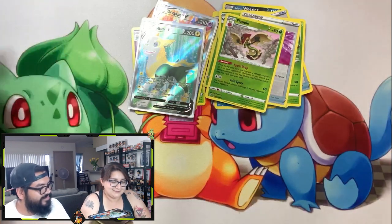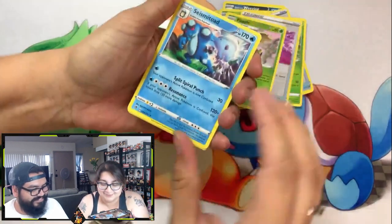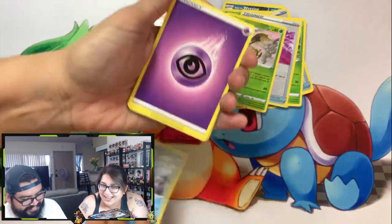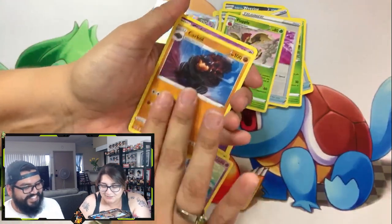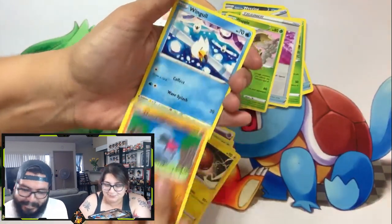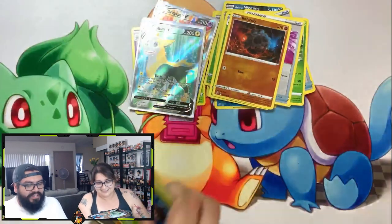Masquerain, Hattrem, Carkol — she messed up — Clefairy, Voltorb. Do we have a blooper reel? Because I feel like we should have one. I think all our videos are blooper reels, to be honest. And reverse holo Rolycoly. Well, there you go, guys.